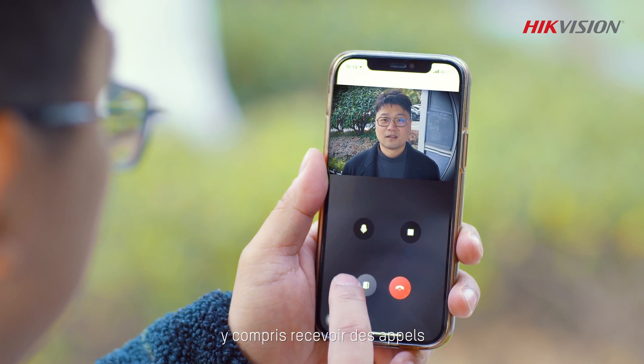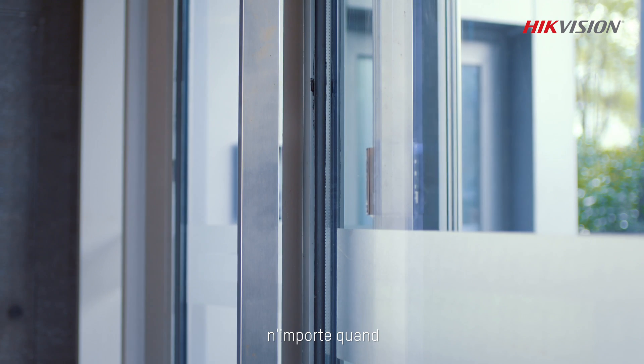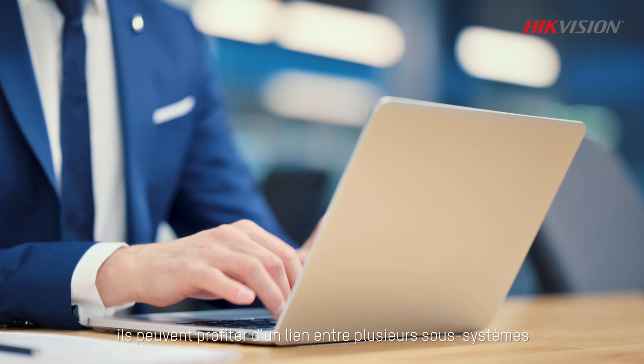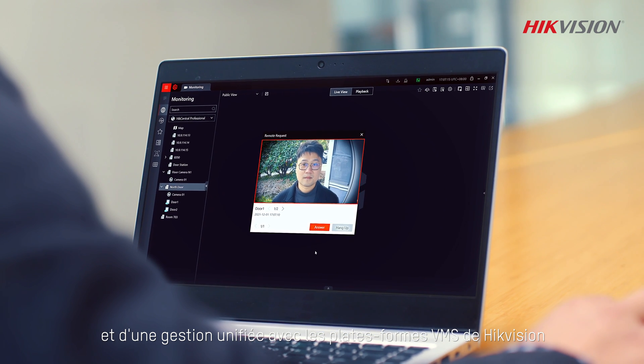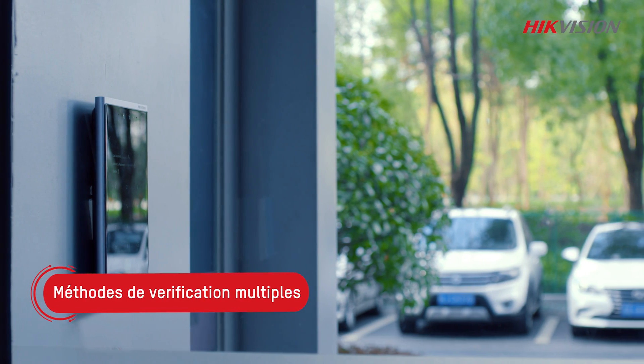Users can conveniently browse through daily operations with a mobile app, including receiving calls and unlocking the door remotely from anywhere, anytime. For users like administrators or security staff, they can enjoy linkage among multiple subsystems and unified management with HydeVision's VMS platforms.